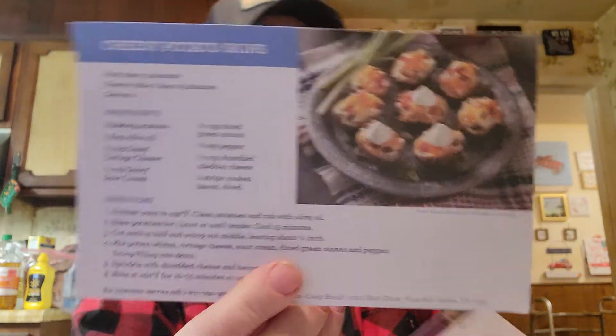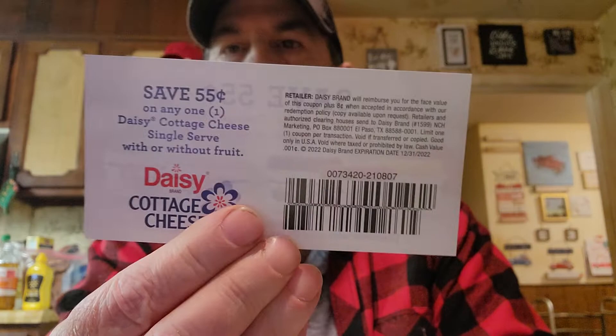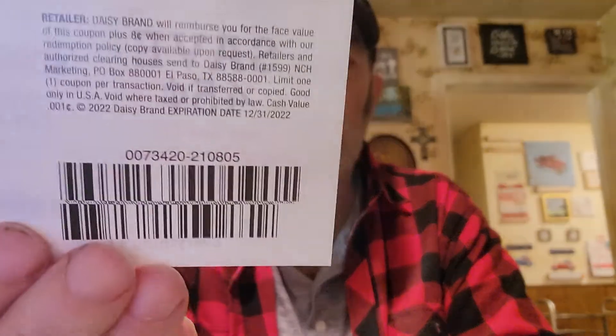This is from Daisy. They sent a nice little card and some recipes — here's one for a festive corn dip. They also sent several coupons: 55 cents off cottage cheese, another 50 cents off cottage cheese, and 45 cents off Daisy sour cream — there are three of those.